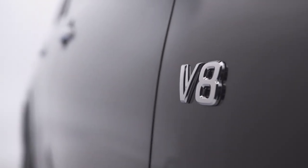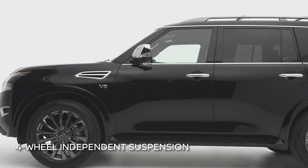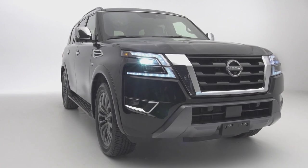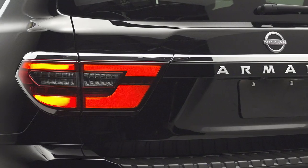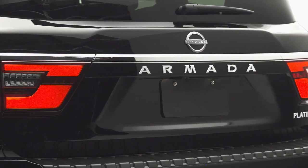If you're adventuring off the beaten path, Armada doesn't disappoint. Armada is built on a true truck frame with a four-wheel independent suspension and standard low and high four-wheel drive, making it the perfect all-season partner — the perfect balance of strength, durability, and utility.